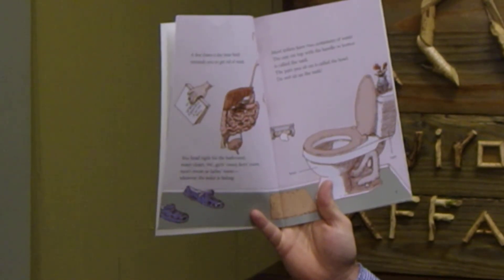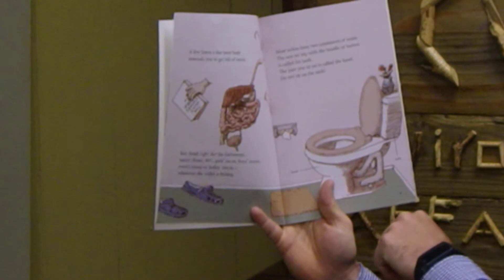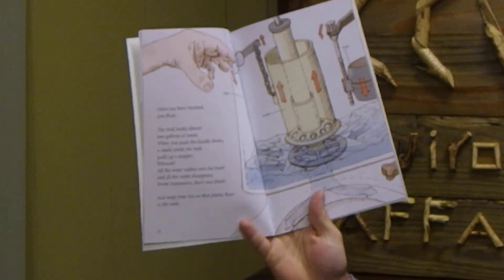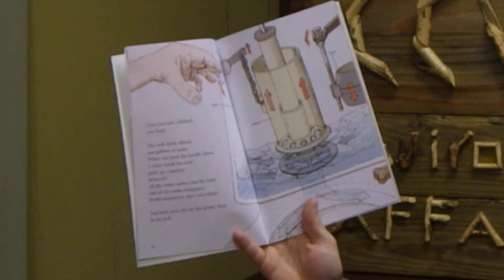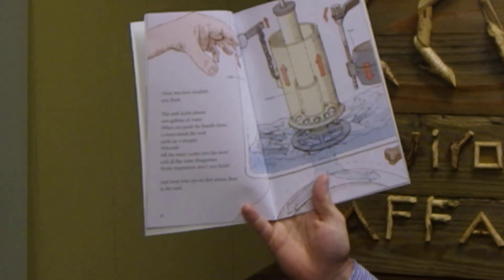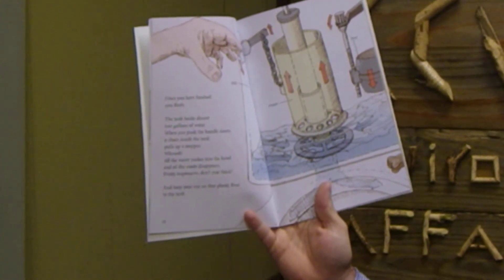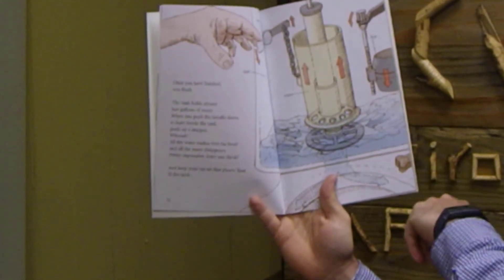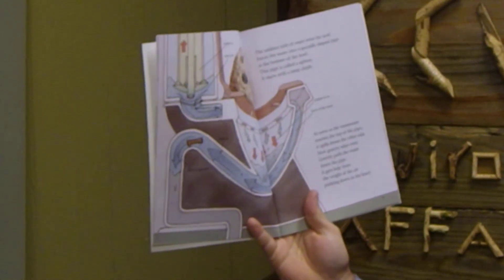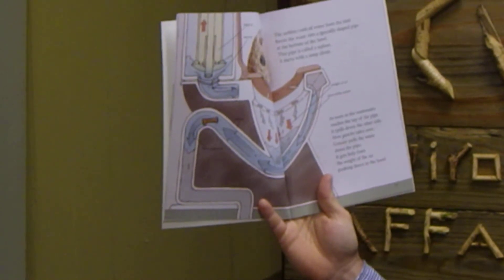Most toilets have two containers of water. The one on top with the handle or button is called a tank. The part you sit in is called the bowl. Do not sit on the tank. Once you have finished, the tank holds almost two gallons of water. When you push the handle down, a chain inside the tank pulls out the stopper. Whoosh! All the water rushes into the bowl and all the waste disappears. Keep your eye out for that plastic float in the tank. The sudden rush of water from the tank forces the waste into a specially shaped pipe at the bottom of the bowl. This pipe is called a siphon.